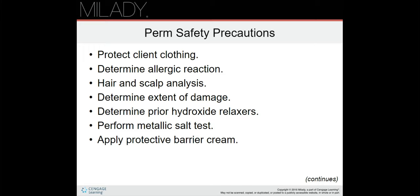We're going to start part three of cosmetology chemical texture service. Now we're going to talk about perm safety precautions. You're going to want to protect the client's clothing, determine an allergic reaction, perform hair and scalp analysis, determine the extent of damage, determine prior hydroxide relaxers, perform metallic salt tests, and apply protective barrier cream.